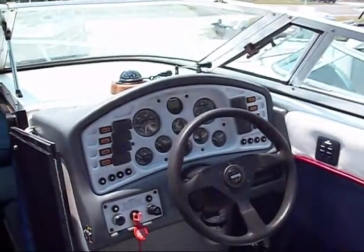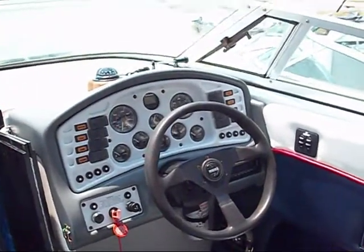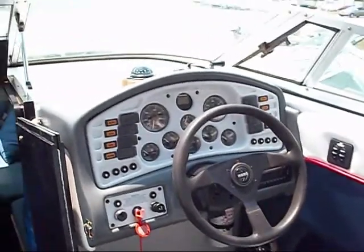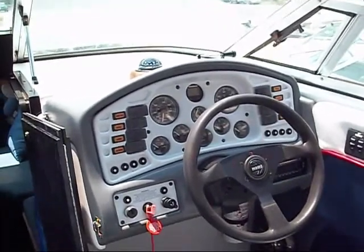Look at that instrument cluster — wow. Talk about being the captain of the ship! Trim tabs, tilt wheel, tach, speedo, fuel gauge, voltmeter, trim gauge, temperature gauge. Beautiful, just beautiful.